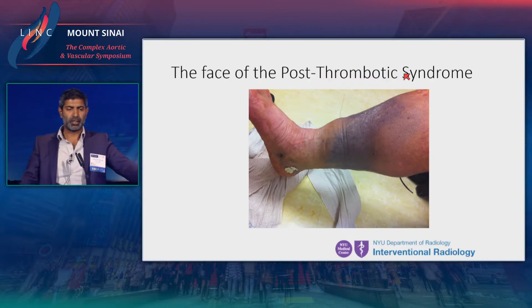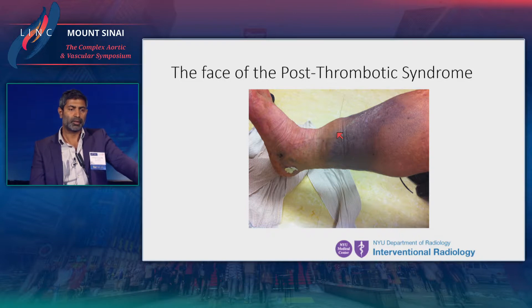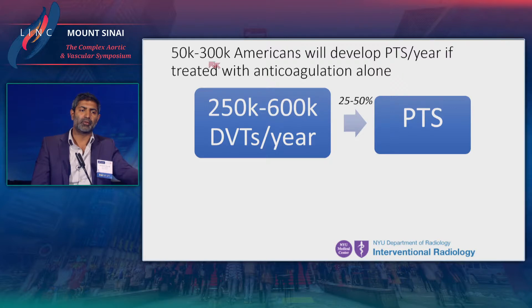This is what you could call the face of the post-thrombotic syndrome. It's an awful condition and fortunately only happens in a minority of patients, but it's debilitating and very expensive. This is hyperpigmentation, induration, edema — this is a healed ulcer, so a C5 patient — but this patient was actually in a wheelchair, that's how bad it was. The epidemiology: 50 to 300,000 Americans develop this condition per year, with 250 to 600,000 DVTs per year and 25 to 50 percent developing PTS.